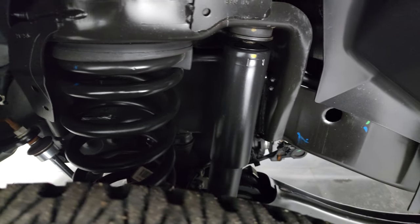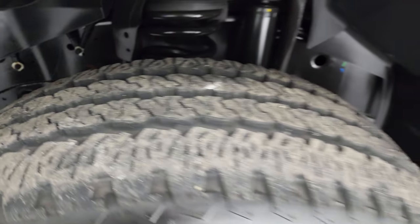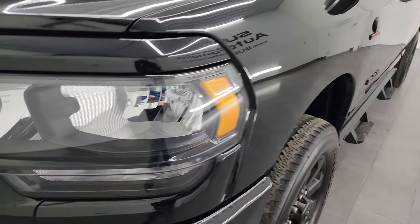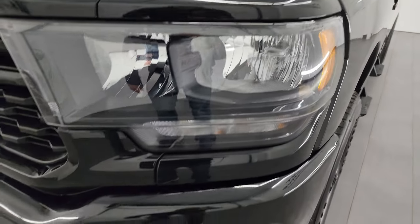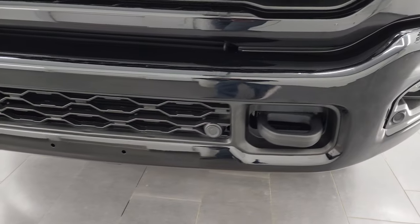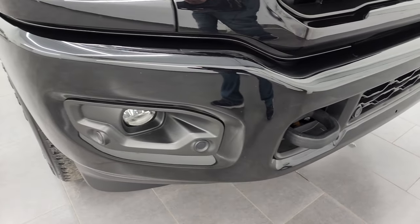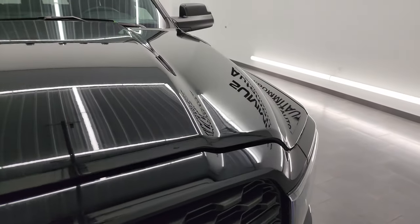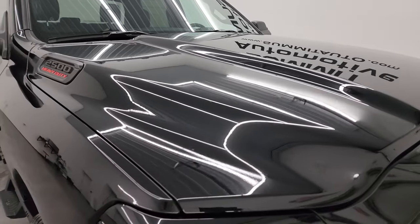Frame and underbody is like new, which you'd probably expect on a 2022. This is a one-owner, clean title, clean Carfax history out of Kentucky. Notice you get the blacked-out headlight bezels — also part of that Night Edition — and the painted front and rear bumpers, also part of that Night Edition. Front bumper parking sensors, the blacked-out grille, and the hood is in fantastic condition as well. I didn't see any dents or dings on there.